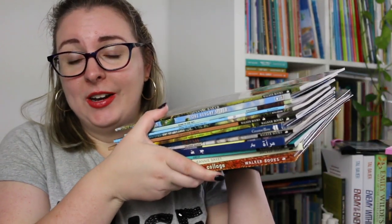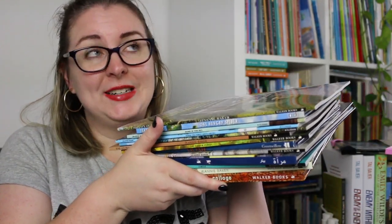Hi everyone! My name is Steph, this is Kidlit Joy, and today I'm here to do another author-illustrator deep dive for the Picture This Readathon. We are going to be exploring Jeanne Baker, who does absolutely incredible work.